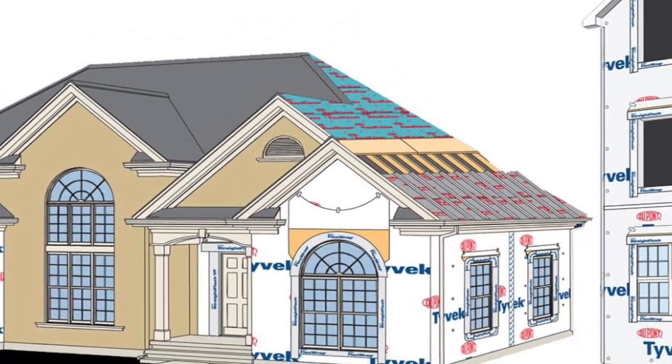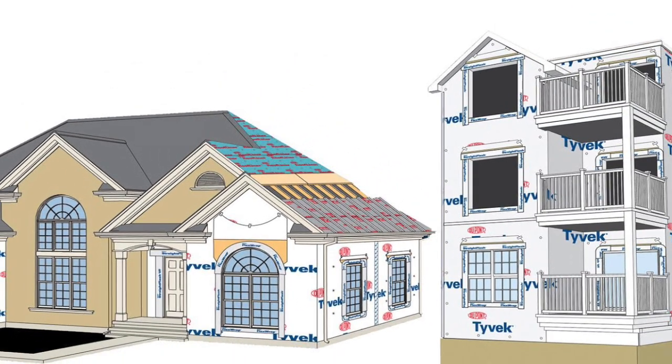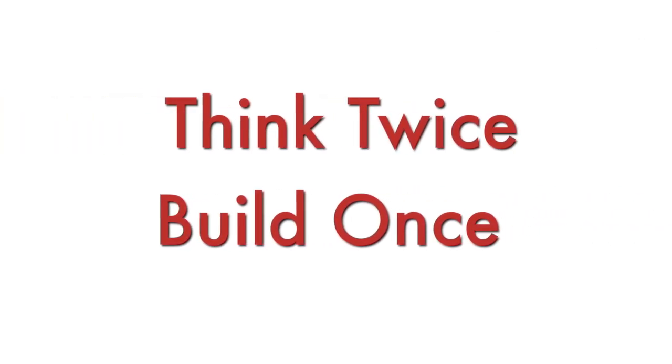With over 30 years of proven performance, DuPont Tyvek is used to protect millions of homes worldwide. Think twice. Build once.